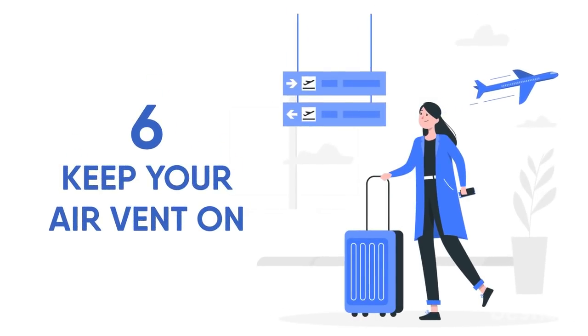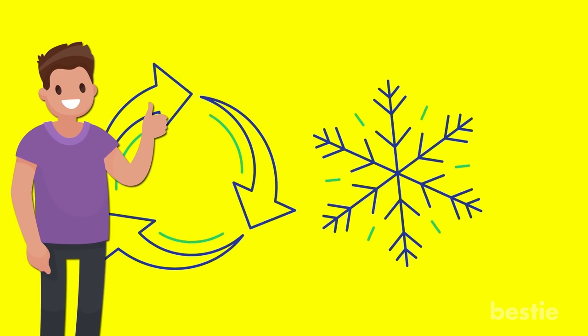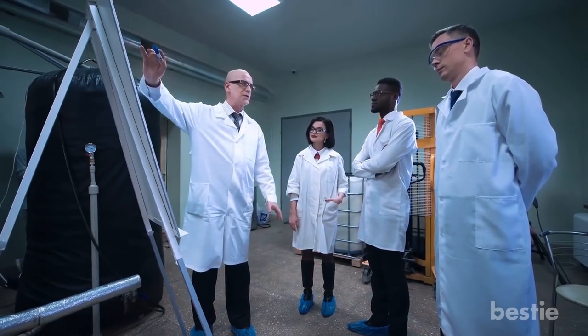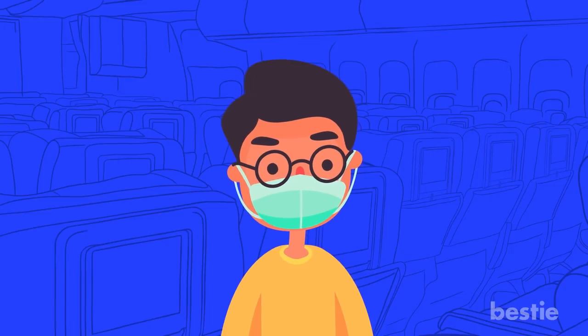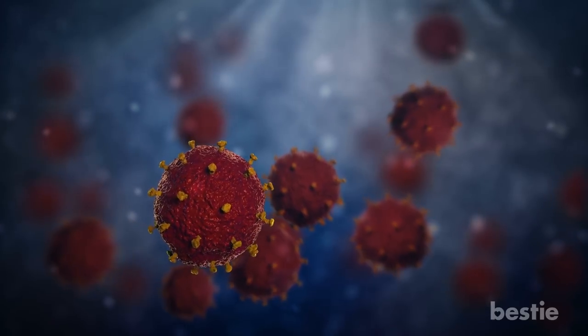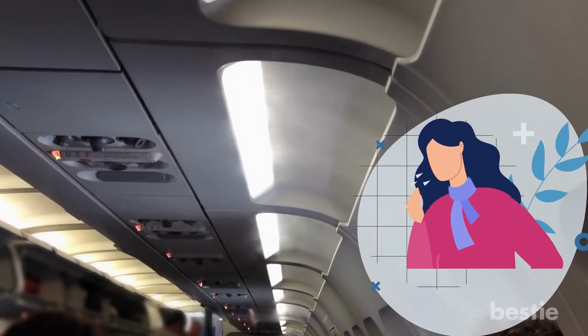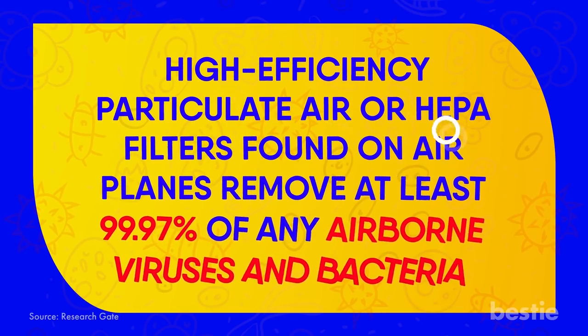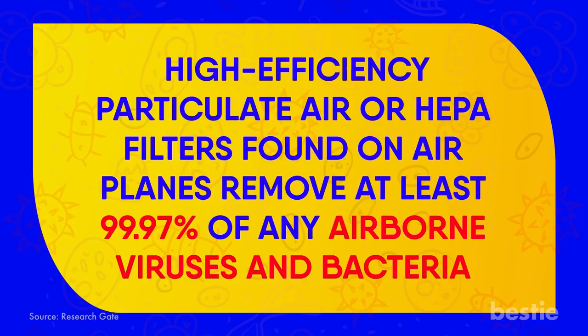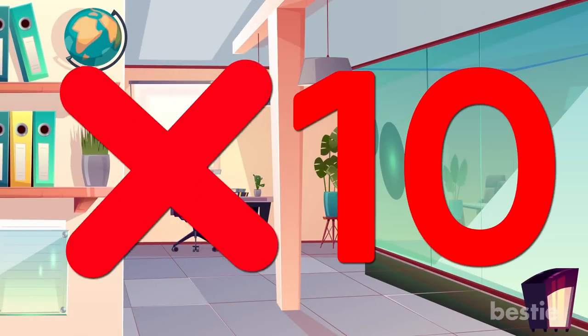Keep your air vent on. While you might think that sitting in recycled air for hours could make you sick, keeping your air vent on can actually prevent it. Research has shown that using the overhead air vent directed straight down can create a cone of protection, actually preventing airborne germs from getting close to you. The high-efficiency particulate air, or HEPA, filters found on airplanes remove at least 99.97% of any airborne viruses and bacteria, and that air is refreshed about 20 times per hour — compared to an office, which only gets refreshed about 10 times.